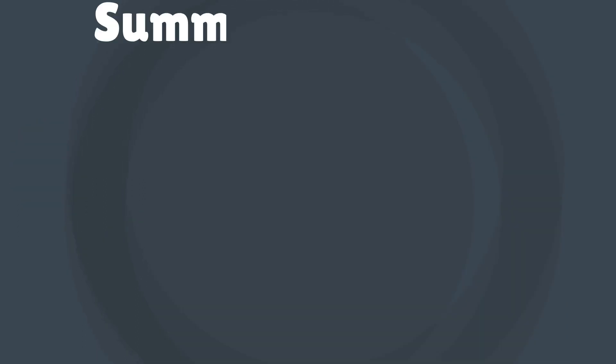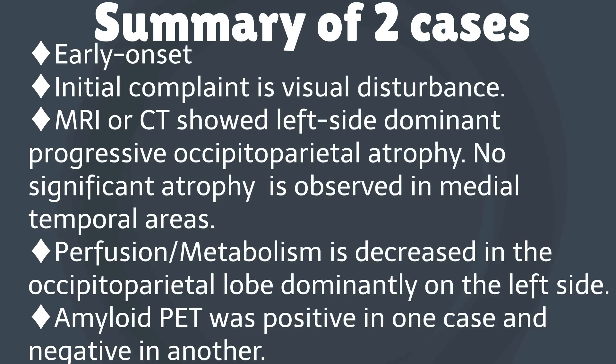These two cases are summarized. Both cases are early-onset dementia that started with visual disturbances. MRI or CT scans showed progressive atrophy of the occipital parietal lobe with left-sided dominance. Atrophy of the medial temporal lobe is not significant. Brain perfusion or glucose metabolism is decreased in the occipital parietal lobe dominantly on the left side. Amyloid PET was performed and was positive in one case and negative in another.